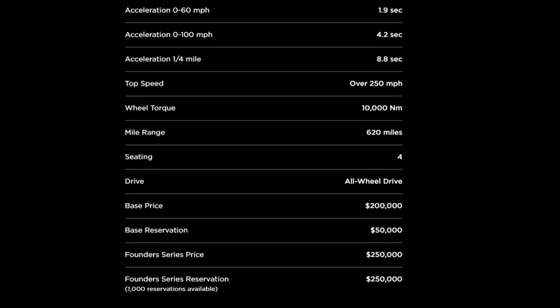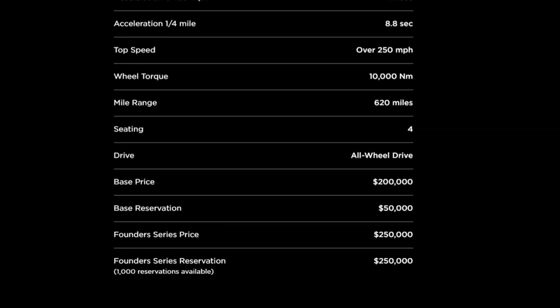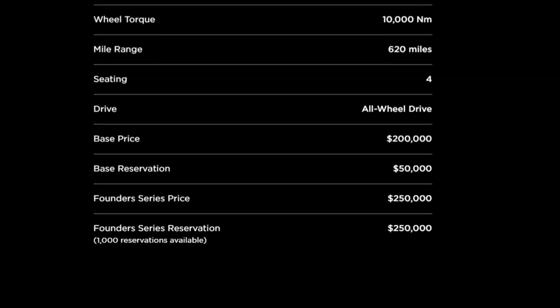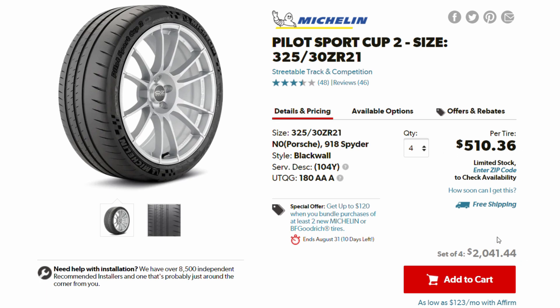When it comes to cost, we haven't learned much new since the 2017 reveal. The base price was stated as $200,000 with a $50,000 deposit. There's also a Founders Series — only a thousand will be made, costing $250,000, all of which you pay when you order. One interesting upside compared to most supercars is that operating costs should be fairly affordable. Supercar maintenance typically runs at least $5,000 a year, but the Roadster should be like any other Tesla when it comes to maintenance. The tires will be expensive to replace, but overall you're getting a lot of car for $200,000 — though it'll still be out of reach for the vast majority of people.